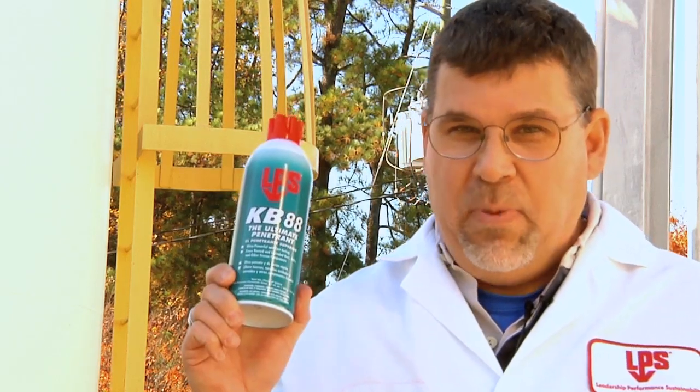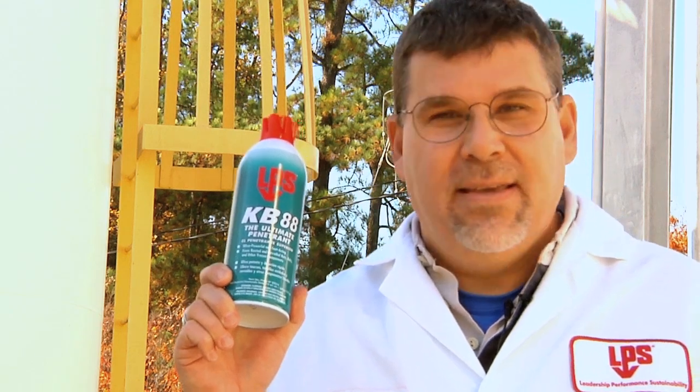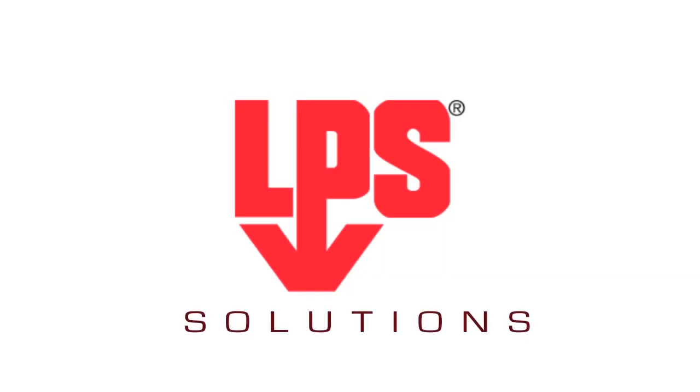Now, the next time your application calls for a strong penetrating oil, think LPS KB88 — the ultimate penetrant. To learn more about LPS and their revolutionary line of products, go to LPSlabs.com or contact your local LPS regional sales manager at 1-800-241-8334.